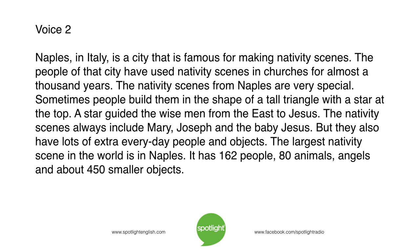A star guided the wise men from the east to Jesus. The nativity scenes always include Mary, Joseph, and the baby Jesus. But they also have lots of extra, everyday people and objects. The largest nativity scene in the world is in Naples. It has 162 people, 80 animals, angels, and about 450 smaller objects.